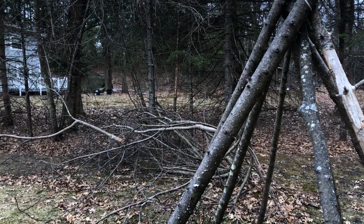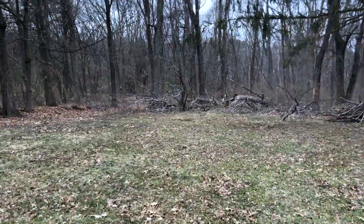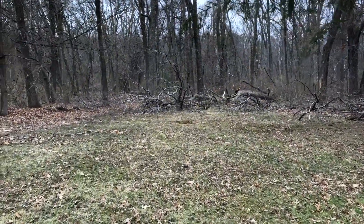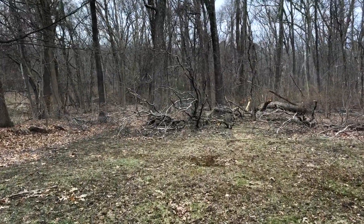All right, aftermath of a New England winter. Check this out. This is the bike path, or what leads to the bike path, which used to be an old railroad track.